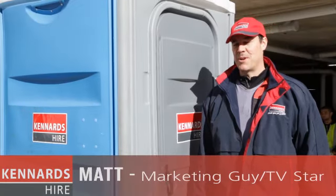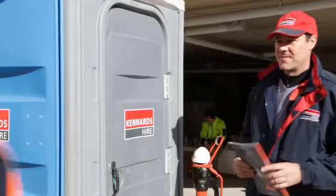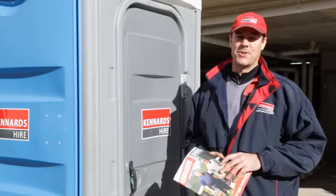People are just not aware of the broad range of products that we've got at Kennard's Hire. You'll be really surprised at how many products we've got in the range.